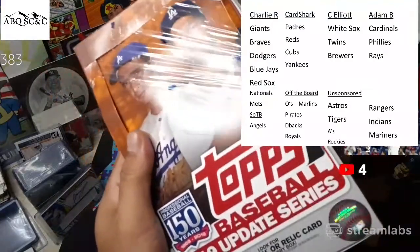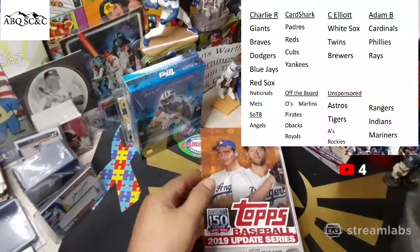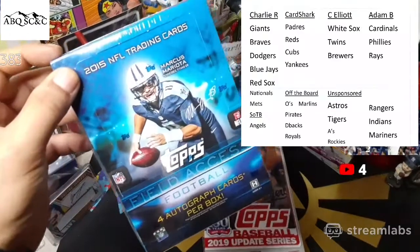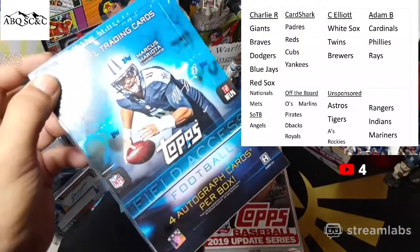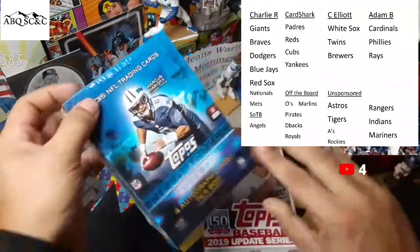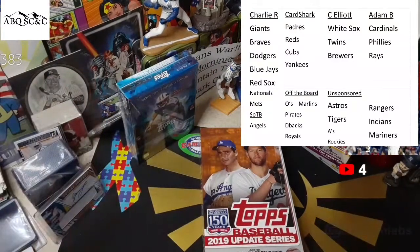One autograph or relic card in the box. We had a Gary Sanchez relic card in the last one. Next week we are opening 2015 Field Access — four autograph cards per box, four packs in here, one auto per pack. It's twenty dollars per pack shipping included. Email us abqscandc at gmail.com if you are interested. I believe there's like one spot left.